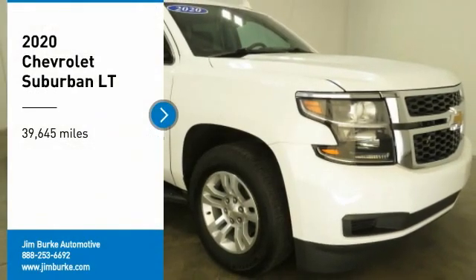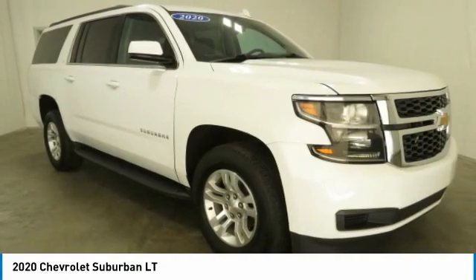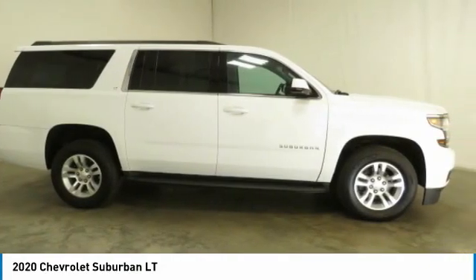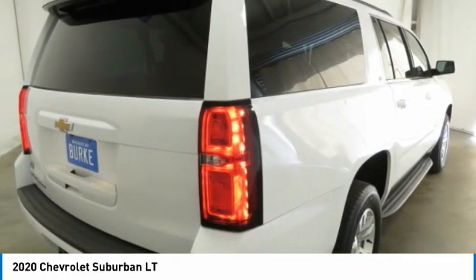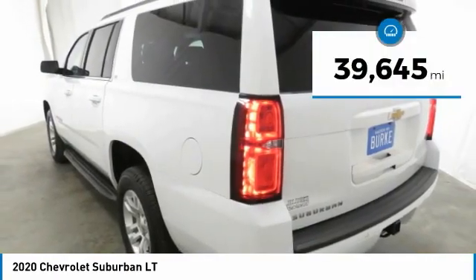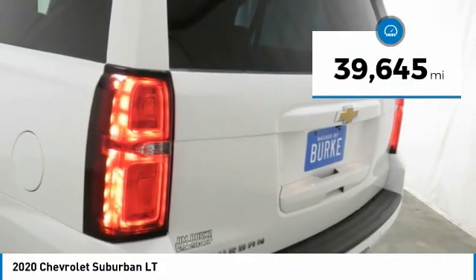Stop by and take a look at the 2020 Suburban. The Suburban excels at towing heavy trailers, hauling loads of people and gear, and enduring hard use and rugged terrain. This vehicle has less than 40,000 miles.